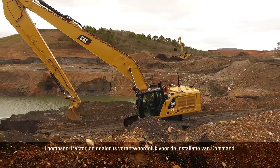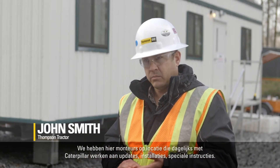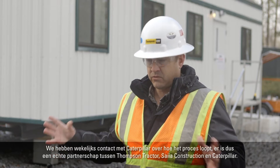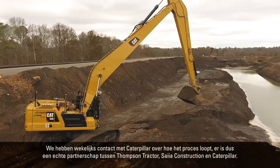Thompson Tractor, the dealer, is responsible for the install of Command. We do have resident mechanics here on site that work daily with Caterpillar on updates and special instructions. We follow up with Caterpillar weekly on how the process is going, so it is a true partnership between Thompson Tractor, our construction company, and Caterpillar.